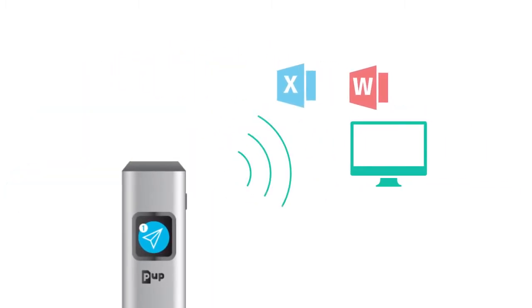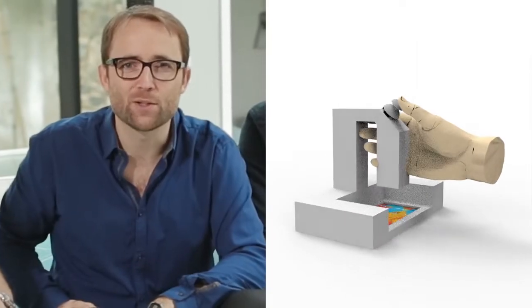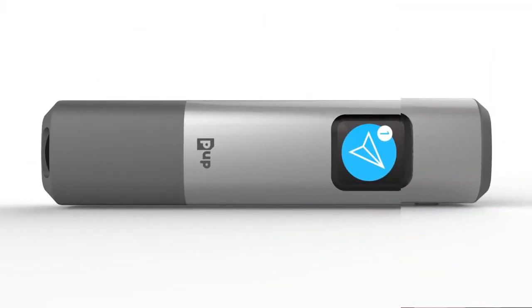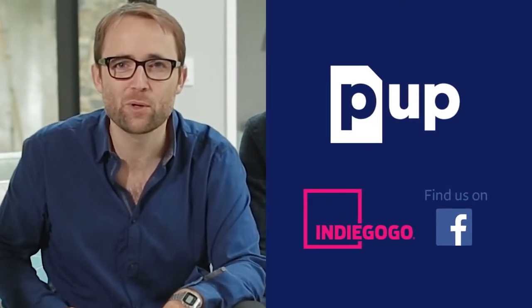It will even help you import your documents into Word and Excel. We are proud to introduce PUP Scan. We've been working for 18 months with a serious team of engineers and designers. We worked hard and created a lot of prototypes to offer you a unique experience and make scanning available to everyone. Thank you for backing us on Indiegogo to make PUP Scan a reality.